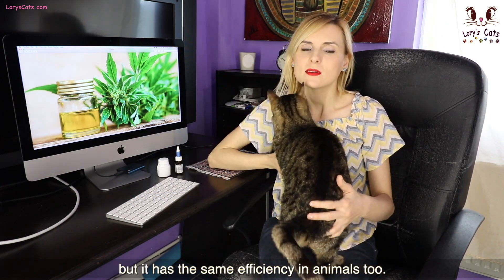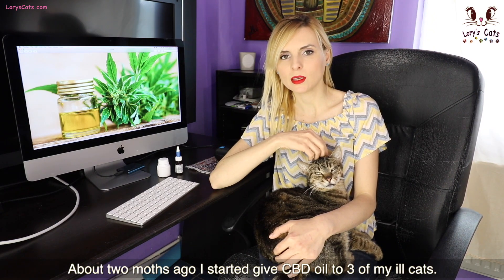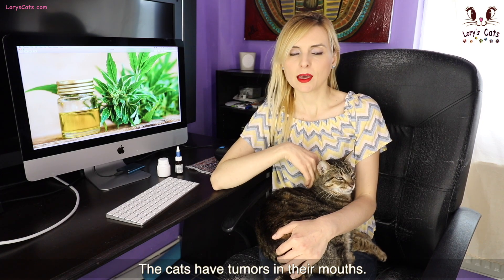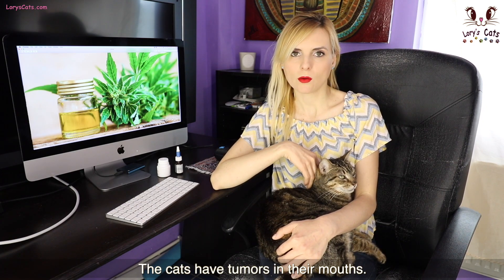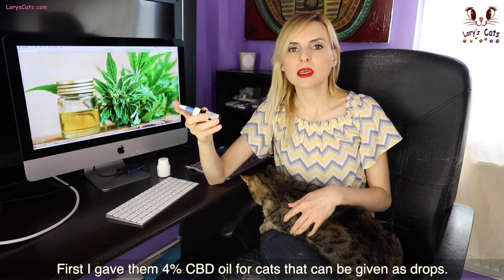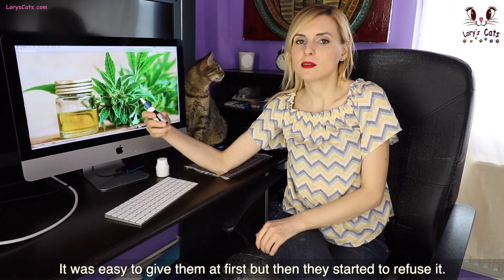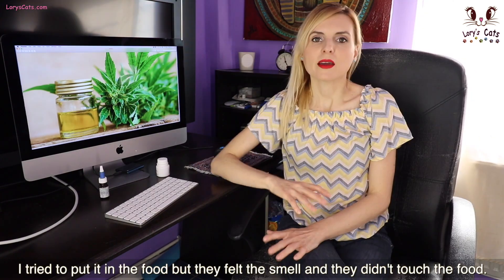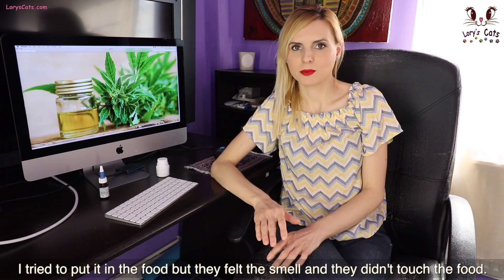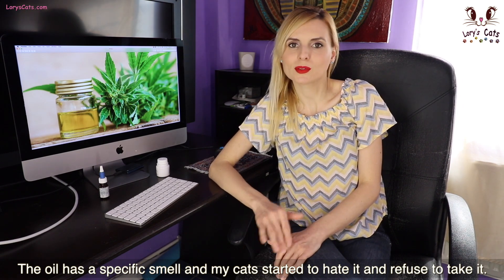CBD has the same efficiency in animals too. About two months ago I started to give CBD oil to three of my ill cats. The cats have tumors in their mouth. First I gave them 4% CBD oil for cats that can be given as drops. It was easy to give them at first, but then they started to refuse it. I tried to put it in the food but they felt the smell and they didn't touch the food. The oil has a specific smell and my cats started to hate it and refused to take it.